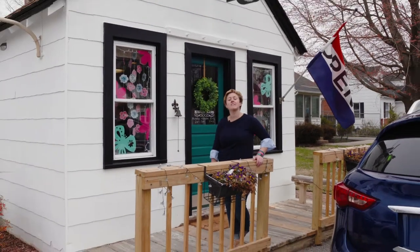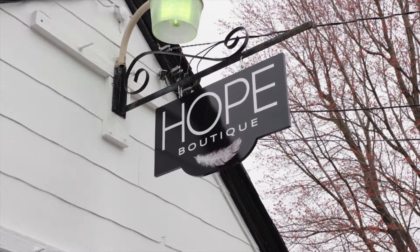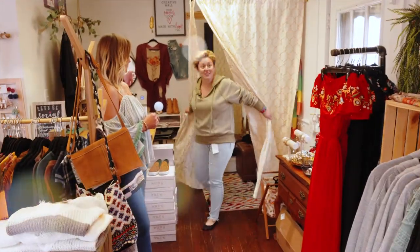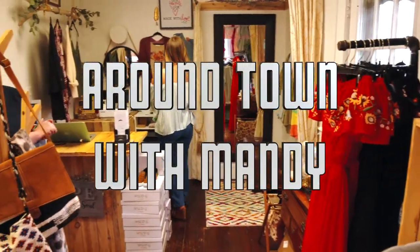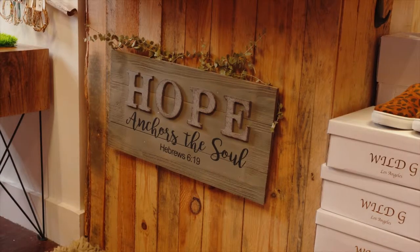Hey, it's Around Town with Mandy. I have made my way down to Kent Island to the Hope Boutique to do what every girl loves to do — shop. And I'm here with shop owner Lauren. So Lauren, tell us a little bit about the boutique and some of the things you have to offer.